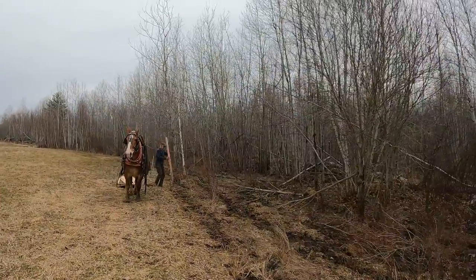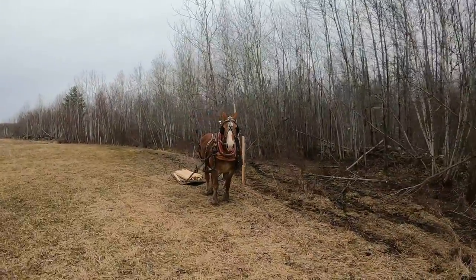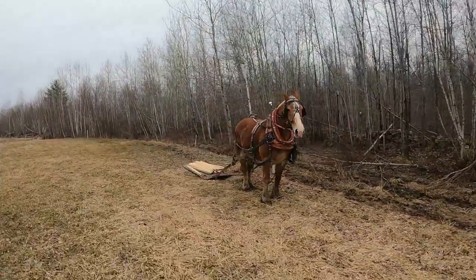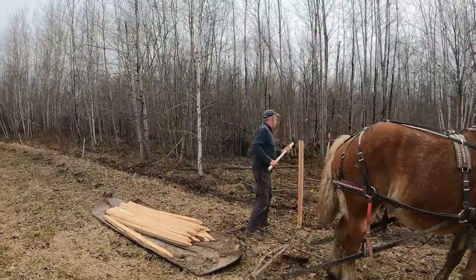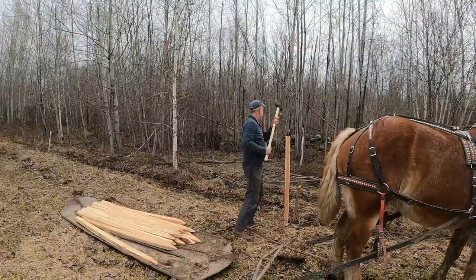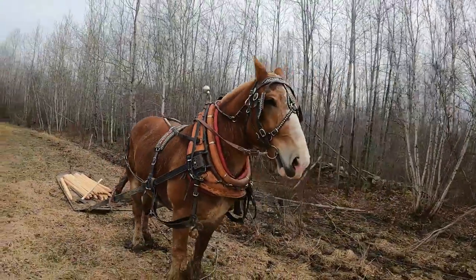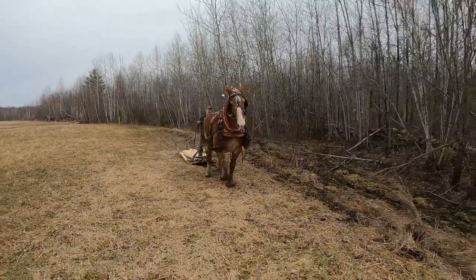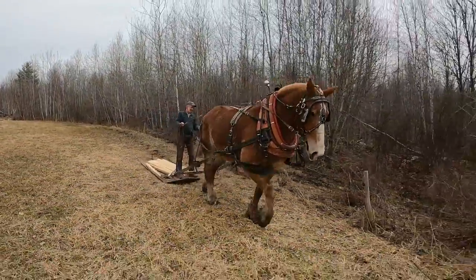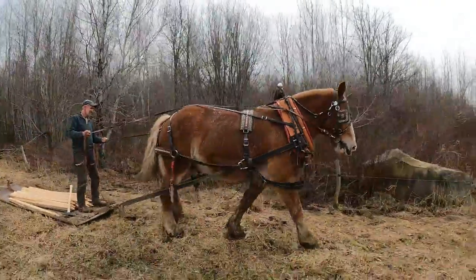Now that the fence posts are made, we're out in the field. Jim has got Bill here using a single horse, and he's got the stone boat, just going along and putting in fence posts where they're needed. Bill did work this morning — him and Aaron were doing a little bit of harrowing, spring-tooth harrowing. Jim said it's still quite wet in many places, but they're able to go around the ends of the field and stay out of the wet spots.